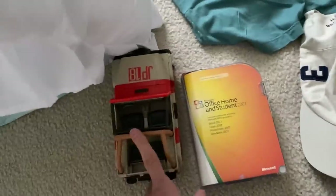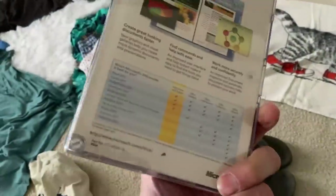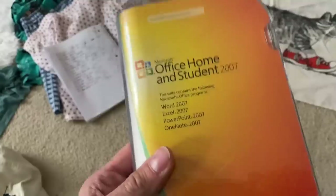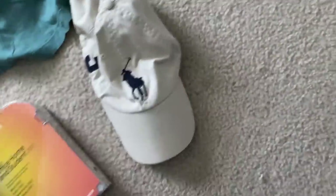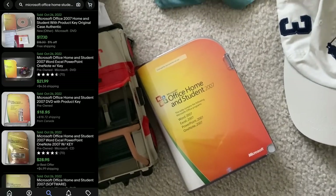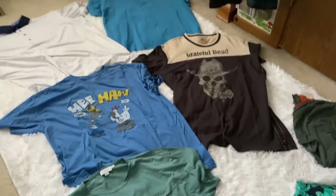You saw the hat, you saw the Jeep. I grabbed this Microsoft Office Home and Student 2007 — it has the product key and the disc. I'm thinking the most likely price for that is going to be probably $15 as well. So I think that covers all of the things that you didn't see that I sourced on this trip.